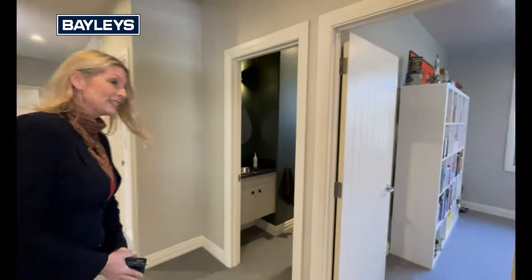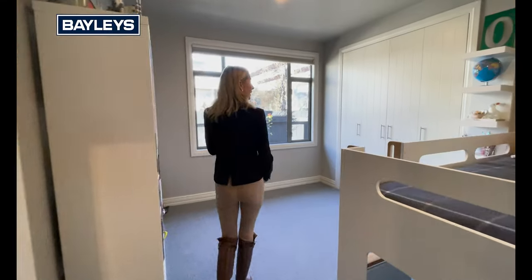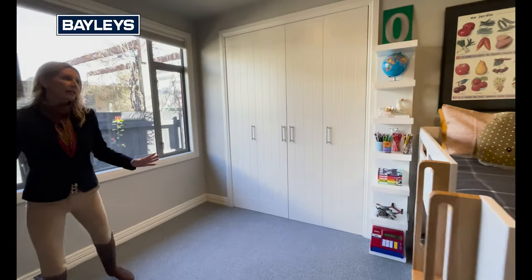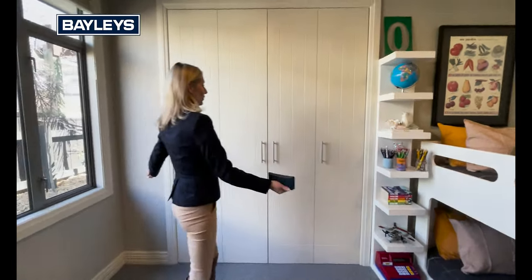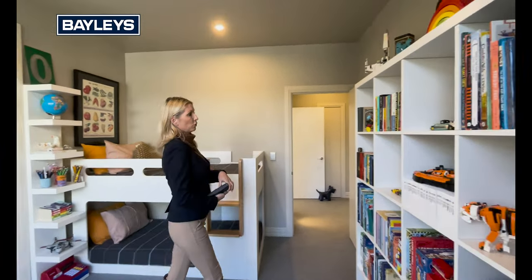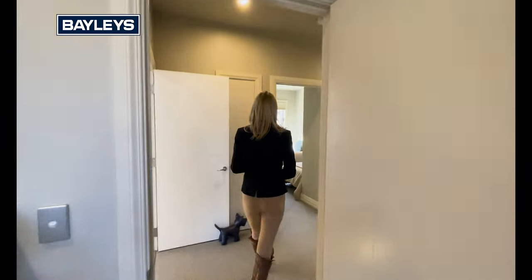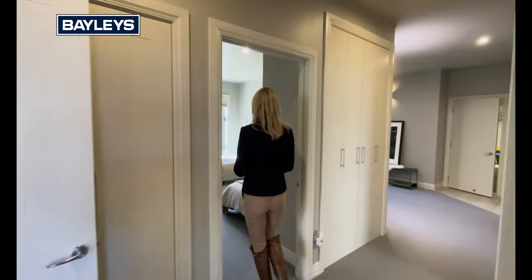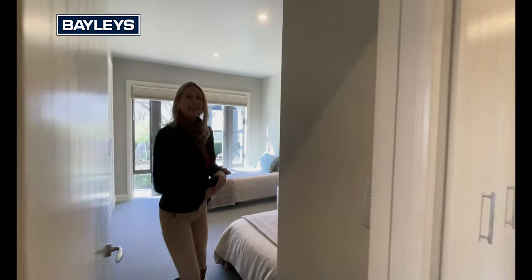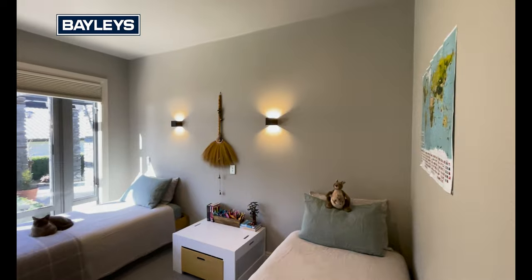Now we're going to come down to the bedroom wings, starting off with guest bedroom number one. Really good size in here and we've got double built-in wardrobes as well. Completely double glazed — it is so toasty warm in here. Coming into bedroom number two, this has got a really soft palette and it's really lovely and peaceful.